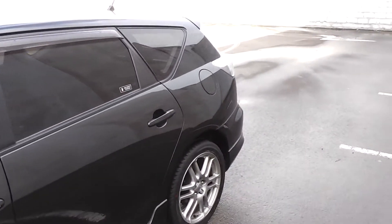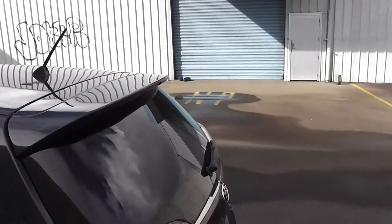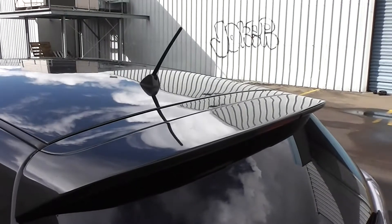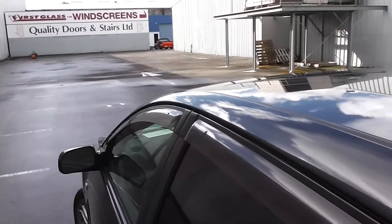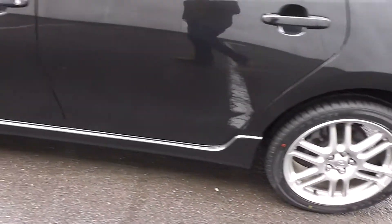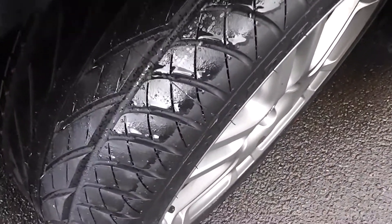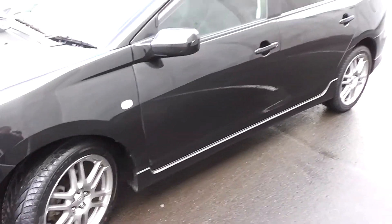This stunning looking Caldina has tinted rear windows on the back for privacy, a little rear spoiler on the rear hatch, monsoon shields on top of the doors, and the factory body kit on the bumpers and along the sill. It has 17-inch factory alloy wheels and we've just fitted a brand new set of tyres all around, so you won't have to worry about rubber for some time.